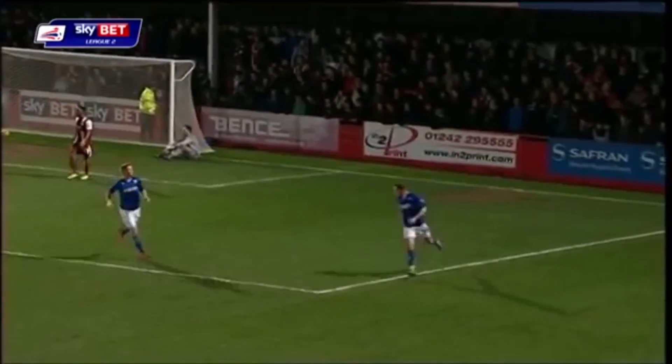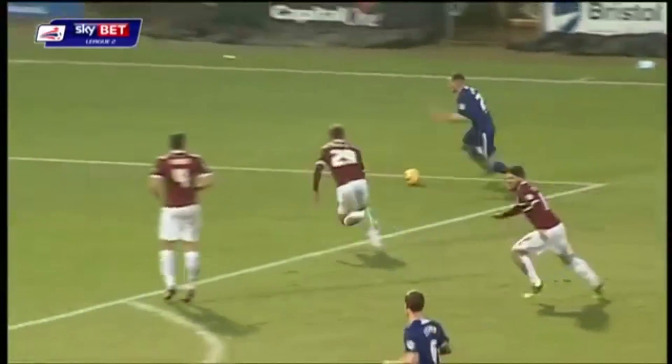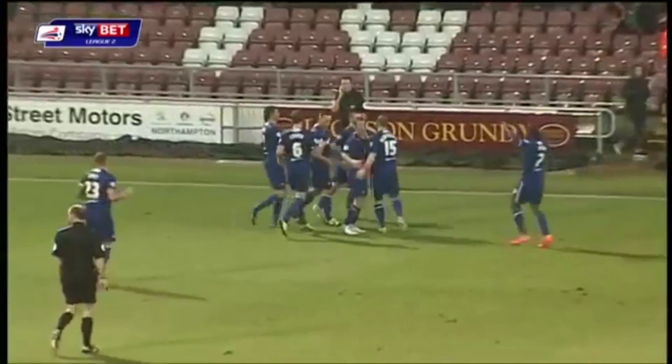The other end just getting a little stretch — great finish from Danny Gardner. This is Gardner trying to flash it across. How on earth has he managed to squeeze it in there?